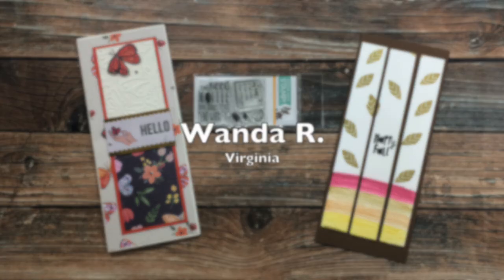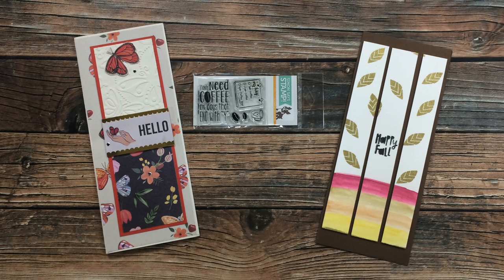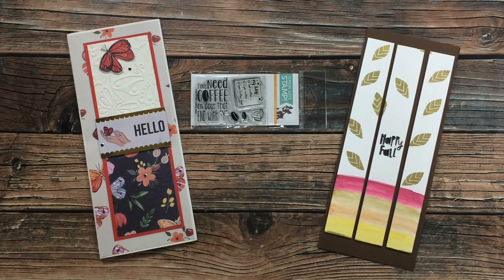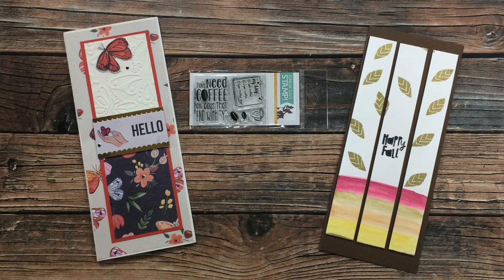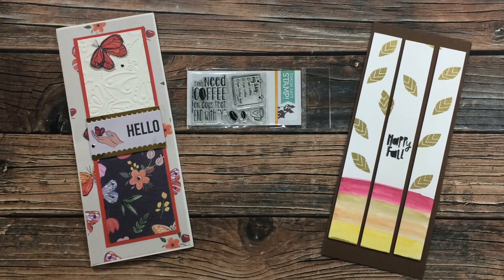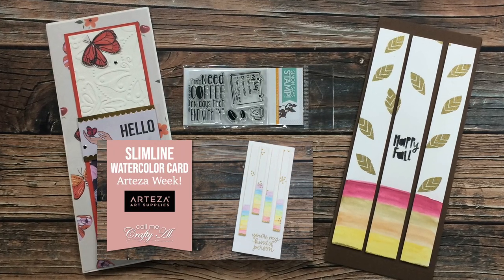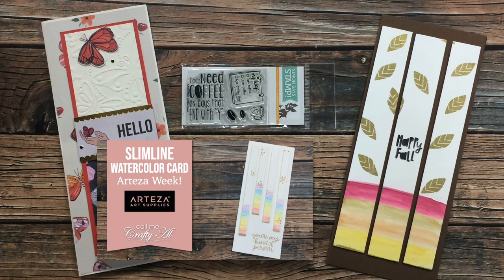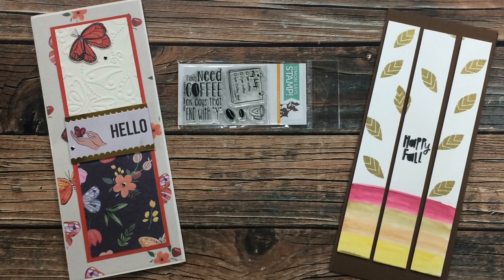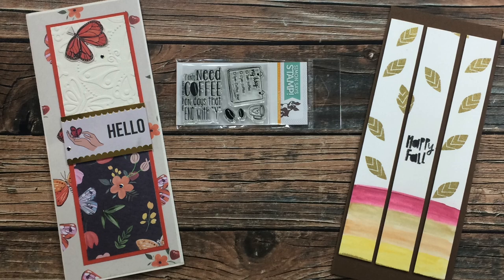The next envelope came from Wanda R in Virginia. Wanda has sent me two cards: the one on the left is using the September 2020 sheet load of cards, and on the right she was inspired by a card that I did for our Teas a Week to create her own version — I'll put a little thumbnail of it on screen and link it below if you want to go see how I made it. She has also included an adorable little mini stamp set from Simon Says Stamp. Thank you so much, Wanda.